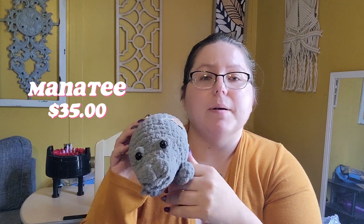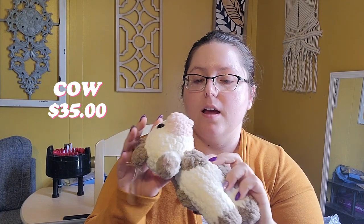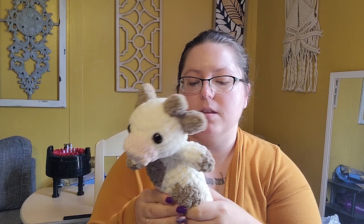Manatee, bless his little heart — he came out huge, so he's $35. I've got this cow, also $35. I found a different cow pattern I've yet to make, but this one, even though it's kind of smallish, I had to sew on individual spots, and this was sewn on, and these were sewn on, and this, and the tail too. Because of all these sewn-on parts, it took forever, so it's got to be $35.